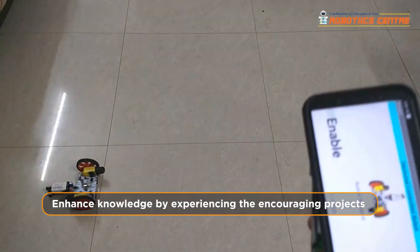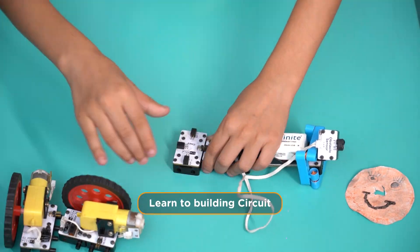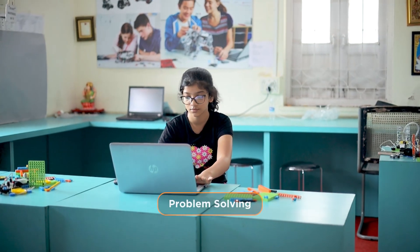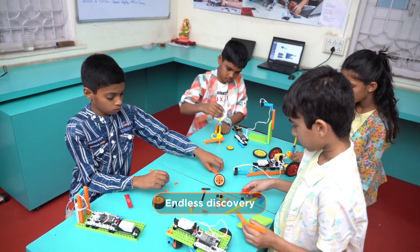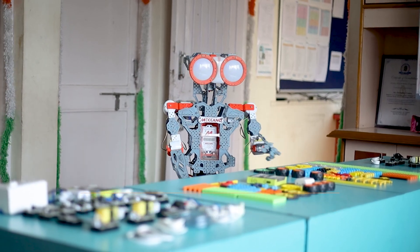The benefits of our robotic solution include creativity and innovation, fun with hands-on learning, and enhanced knowledge through engaging projects. Students develop learning skills such as building circuits, critical thinking, decision making, and problem solving — with endless discovery to design and develop their own robots.